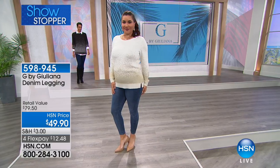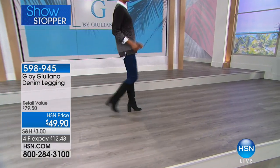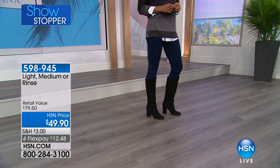Easy sizing: extra extra small through 3X. We have three colors. That's the rinse, which is the dark blue. We also have it in medium — dark blue, medium, and light.